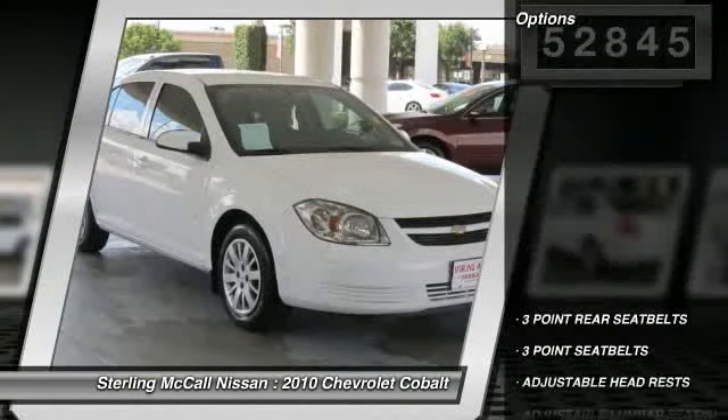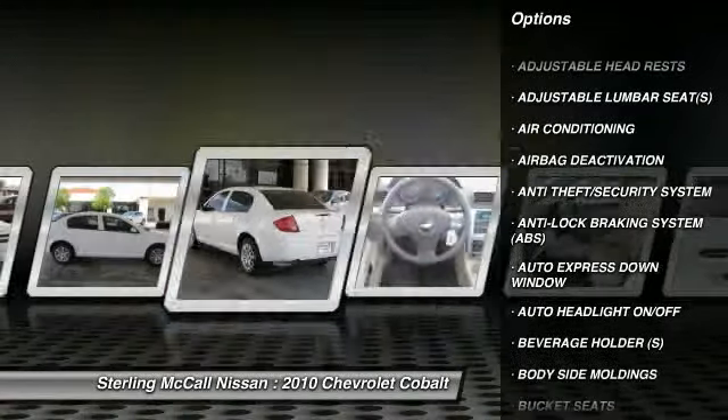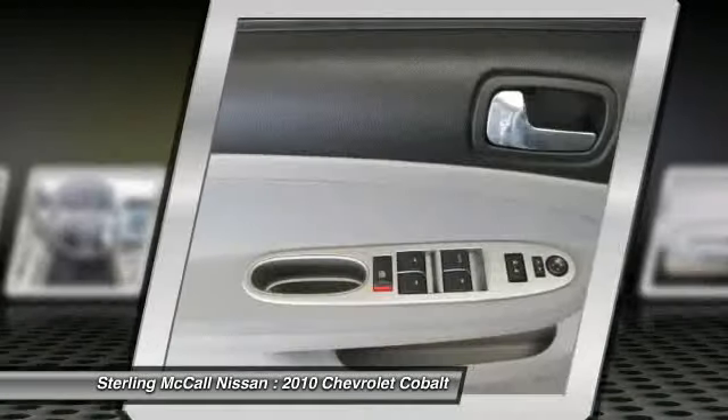Dual airbags, power steering, auto express down window, air conditioning, front adjustable headrests, anti-theft security system, auto headlight on/off, power door locks, bucket seats, child safety locks.